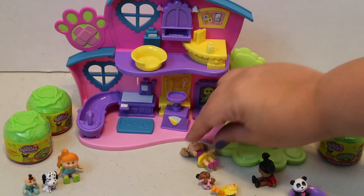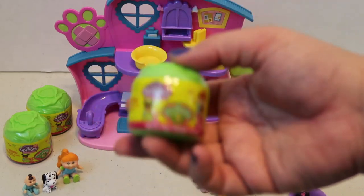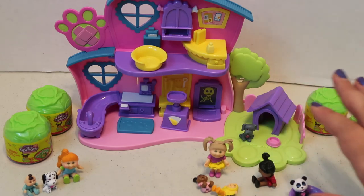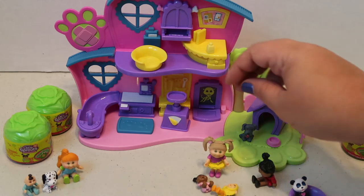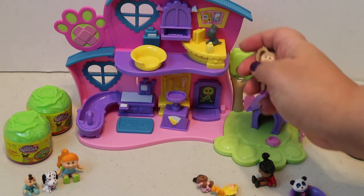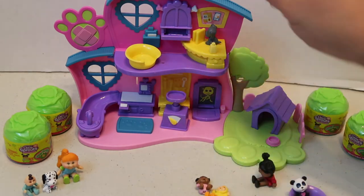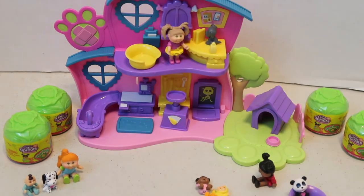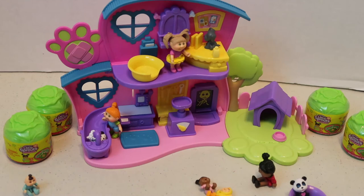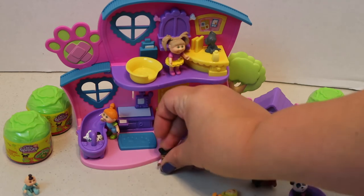I'm going to save the surprise packs for another video — I want to open them later. The little Vet Center has so many cool features. There's a little examination table where she can check the pets out, and a little medicine cabinet behind that. You can also give your little pets a bath over at this station — she's going to give the Dalmatian friend a bath there. The little figures can just hang out and play.